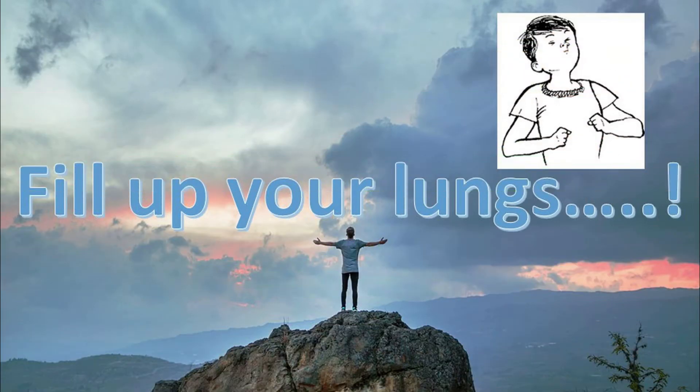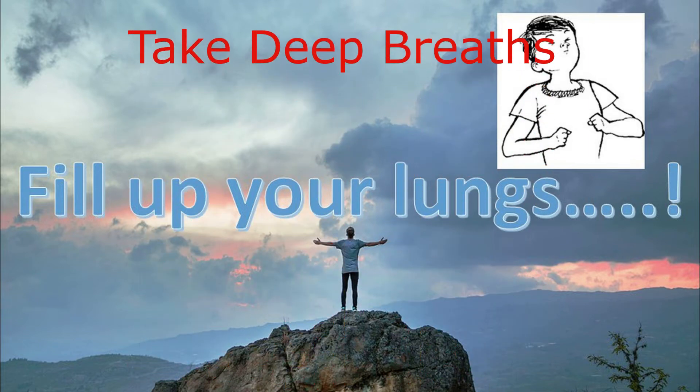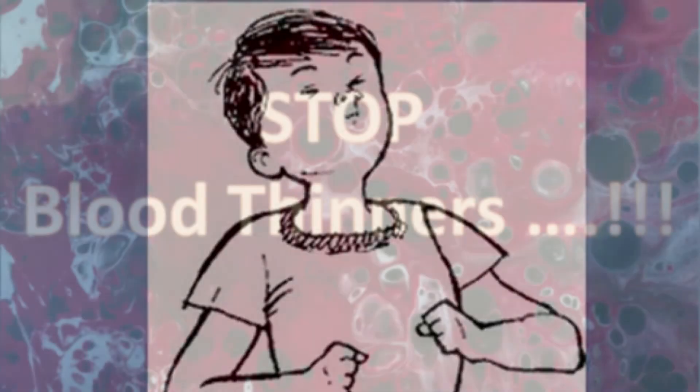Fill up your lungs. Perform deep breathing exercises 10 times every hour when awake. Simply expand your chest and take a deep breath in — 10 times every hour when awake.